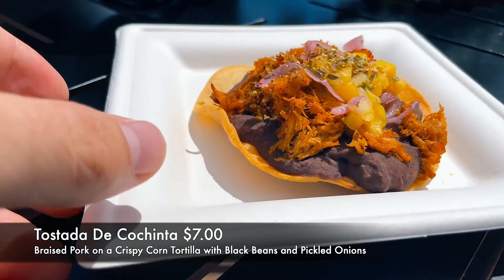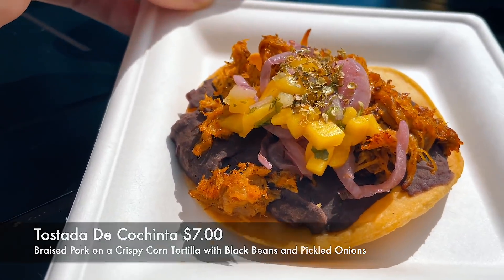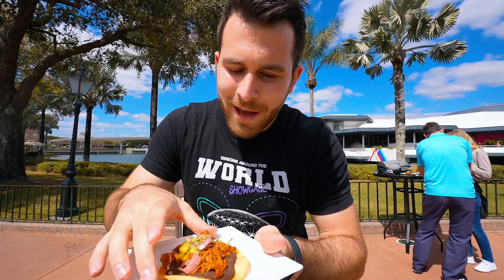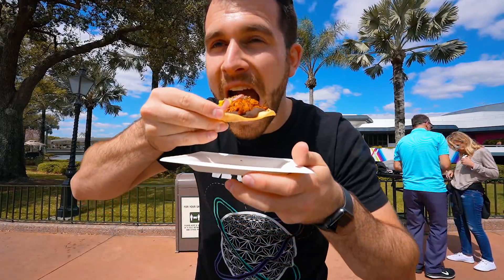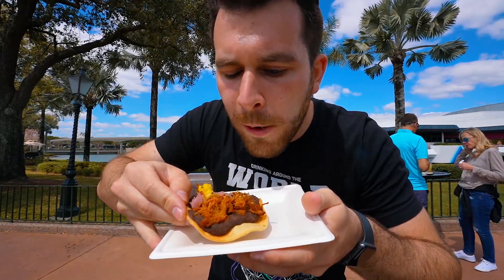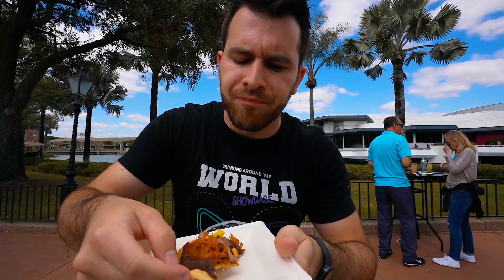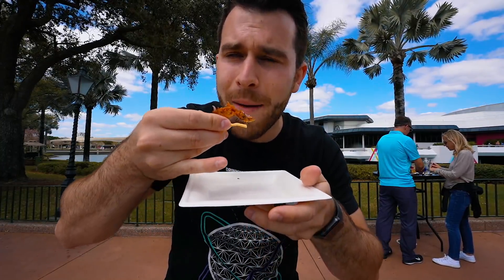The first one we're going to try is the tostada. It looks like a flat taco — it's got braised pork, crispy corn tortilla with black beans, topped with pickled onions, mango habanero relish, and oregano. The beans are a little bit mushed. Oh, it's actually hard. It's got a lot of seasoning on it. I like it — it's got a crunch to it, it's like you're eating a chip as well. Not bad. It blended pretty well together and it was $7, so a little on the pricey end.